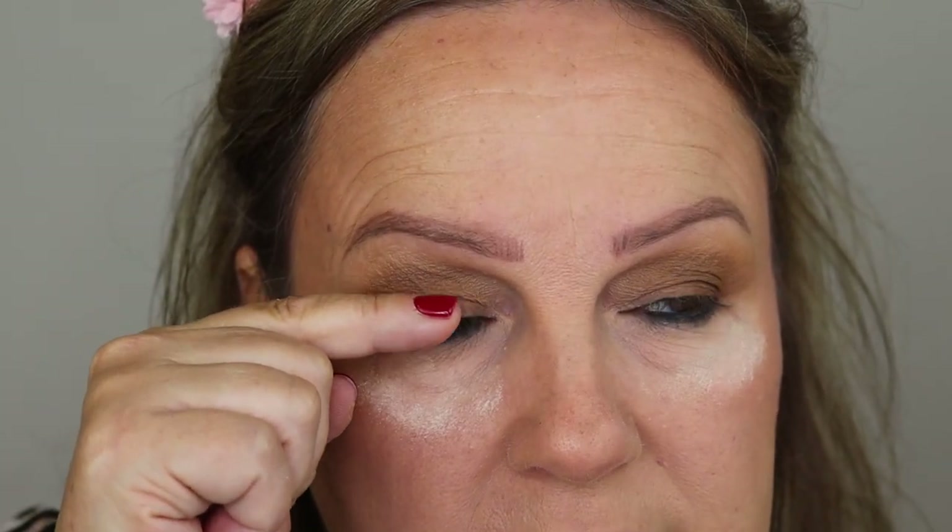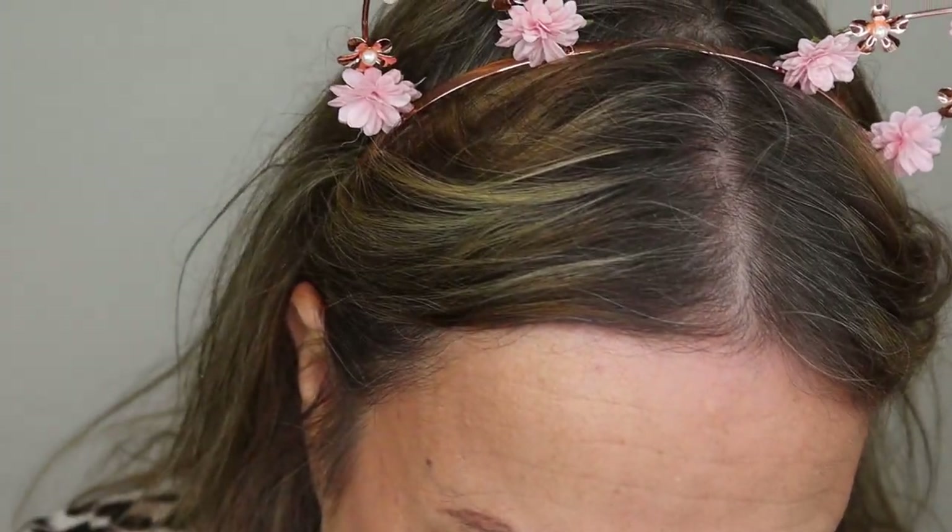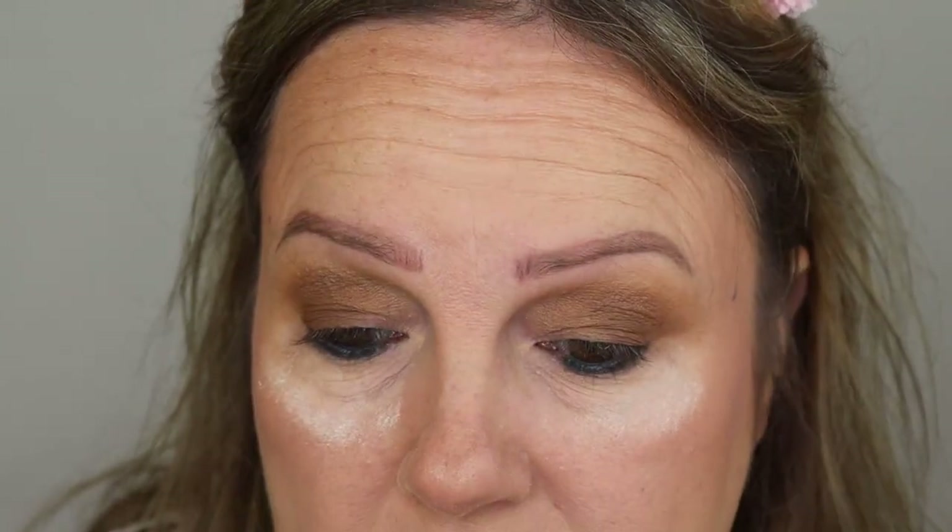Wayne Goss has quite hooded eyes but doesn't have much space between his eyelid and his eyebrow, so his techniques don't work on me for some reason. And obviously there's Nisha and Hot and Flashy - she's lovely and used to have really hooded eyes but they're not hooded anymore. She explained how she's done all of that, which is really good.